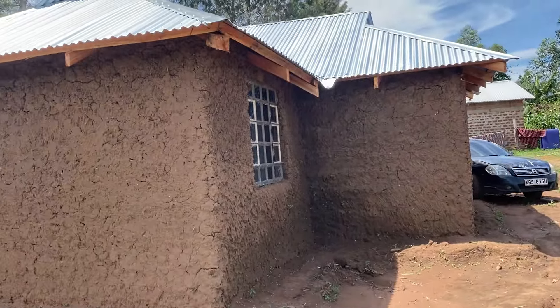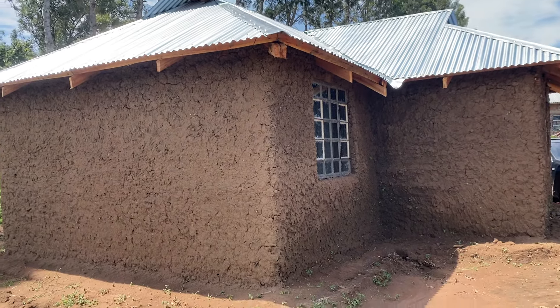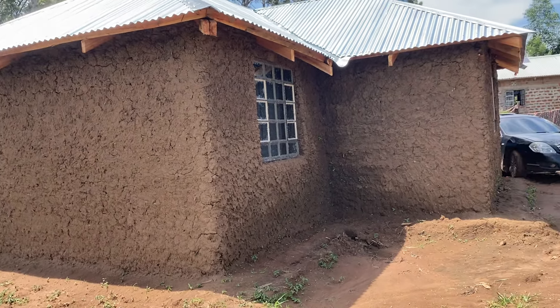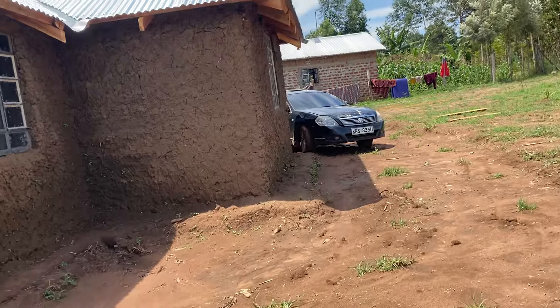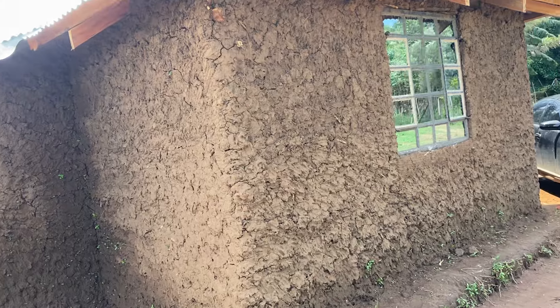This is how the outside of the house is looking now. When it dries, they will do the plastering, and when the plastering is done the house will be looking perfect.